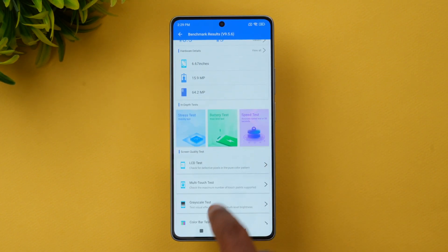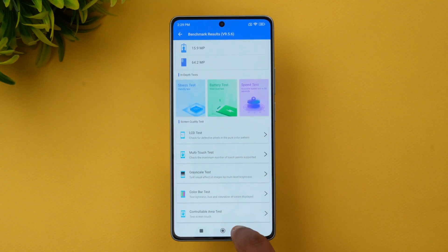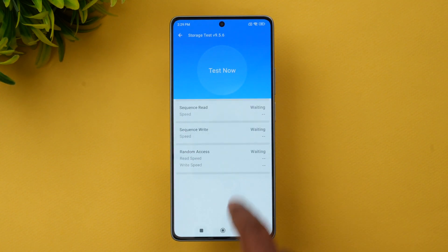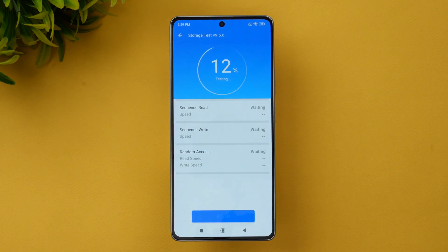Let's also look at the storage test. This device has UFS 3.1 storage, so let's check the sequential read and write speeds. The storage score is 76,691, which is quite a good score for a UFS 3.1 storage device.